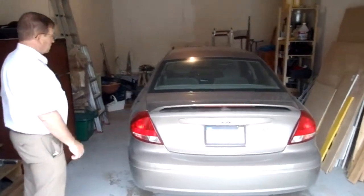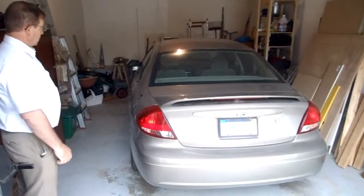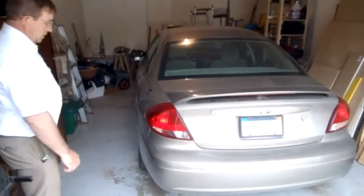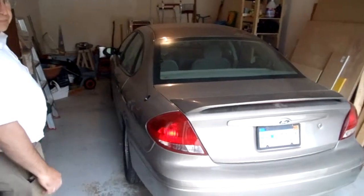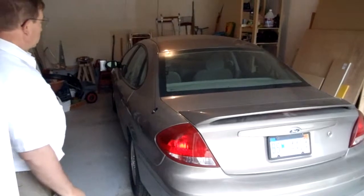It's only got a little over 5,100 miles on it — not 51,000, it's 5,100 miles. The car's in exceptionally good shape. It's got a couple of little door dings in it, but other than that I couldn't find anything wrong with the car whatsoever.